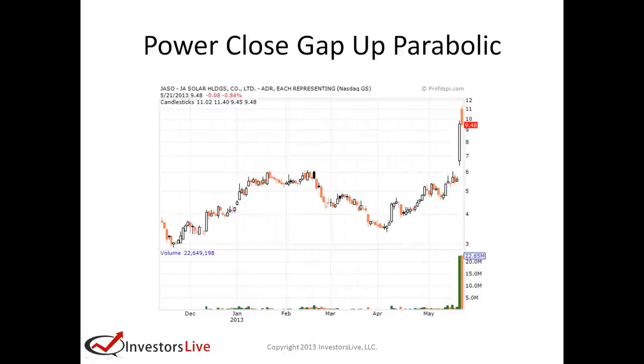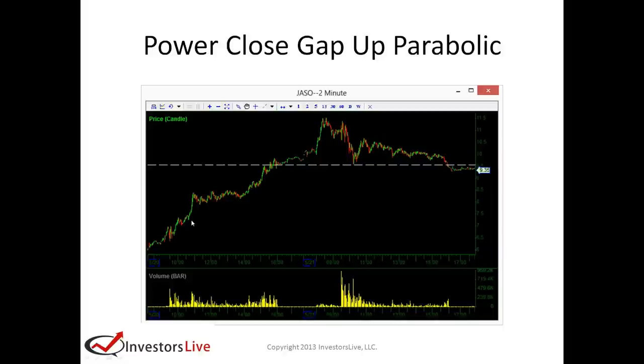Let's take a look at Jazzo. Jazzo was a solar company that started running with all the other solar companies in mid-April to early May. They had earnings and it gapped up this day on earnings — it ran like crazy: $6.50, $7.58, $9.50. The next day it opened over $10, hit almost $11.50, and then finally pulled back.